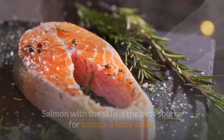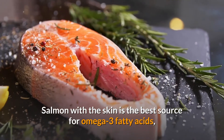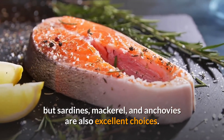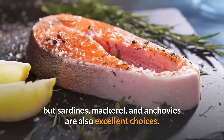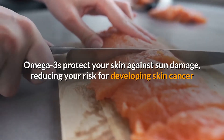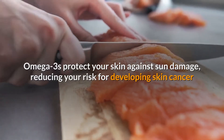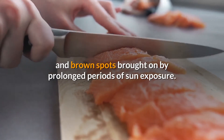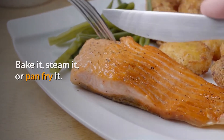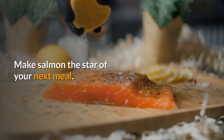2. Salmon. Salmon with the skin is the best source for omega-3 fatty acids, but sardines, mackerel, and anchovies are also excellent choices. Omega-3s protect your skin against sun damage, reducing your risk for developing skin cancer and brown spots brought on by prolonged periods of sun exposure. Bake it, steam it, or pan fry it. Make salmon the star of your next meal.